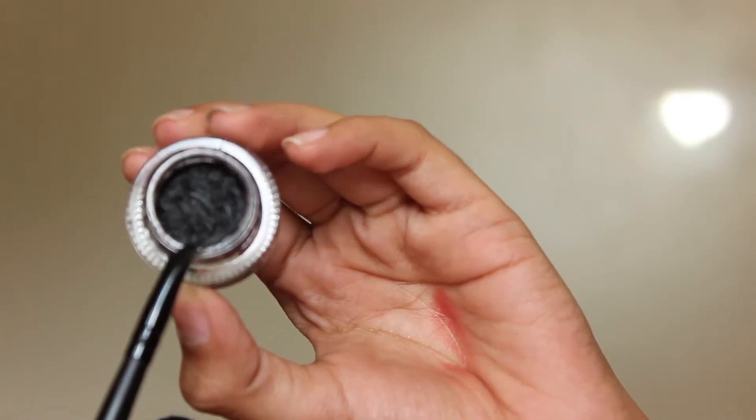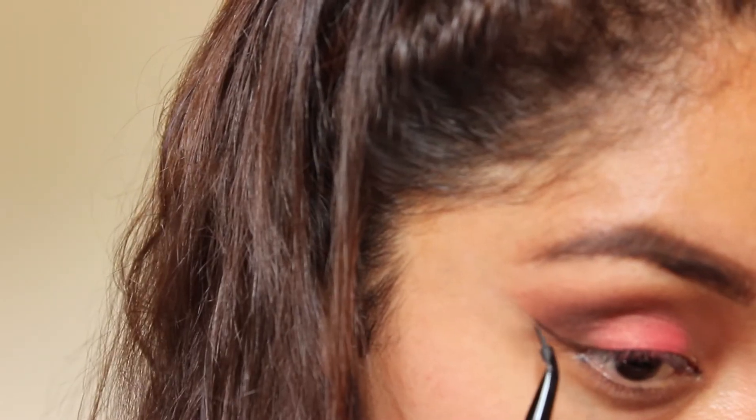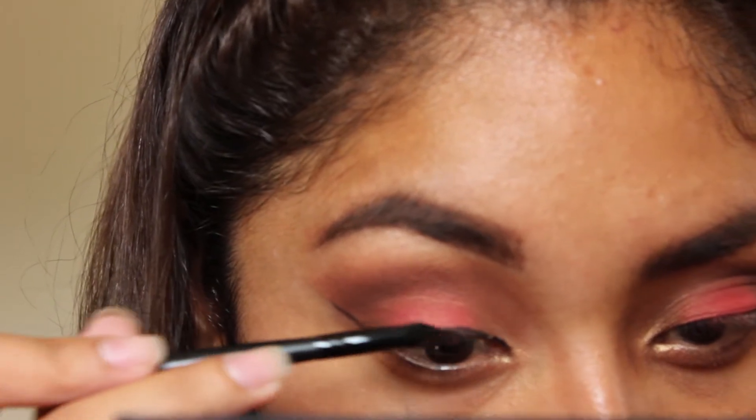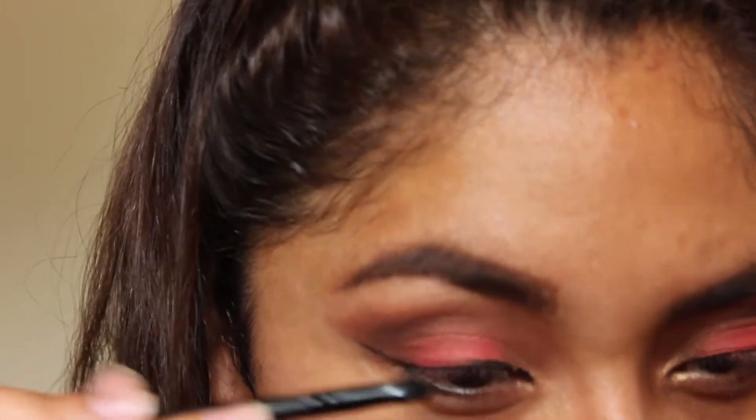Now I'm just gonna go ahead and do my wing eyeliner — you guys know how much I love doing wings. So there you go, another wing in my look.